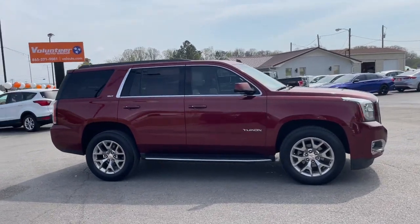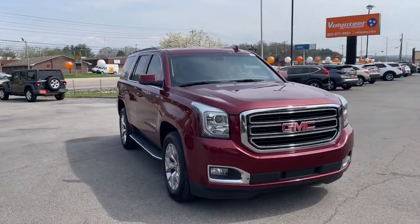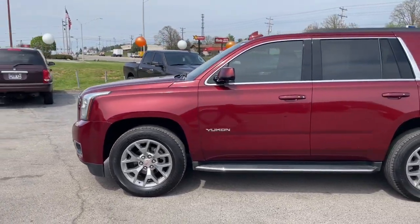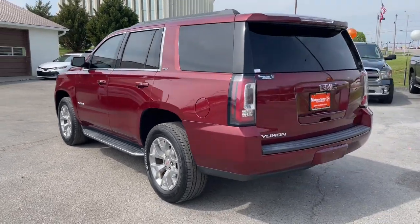Enjoy the view of this 2018 GMC Yukon. With less than 90,000 miles on the odometer, this vehicle stands out from the rest. This comfortable, capable three-row Yukon delivers spacious luxury and the rugged strength you need for bigger towing jobs.